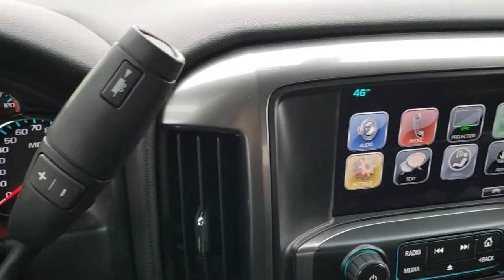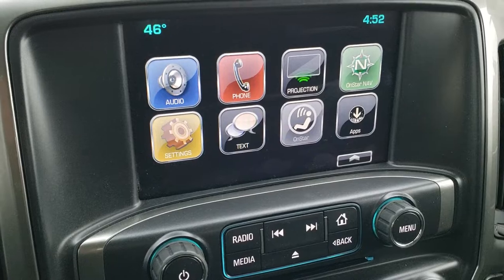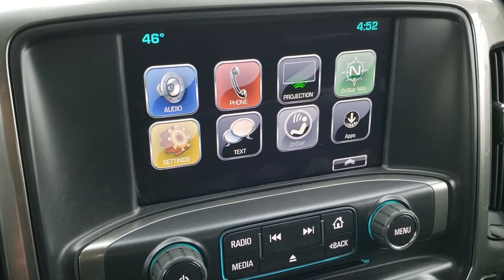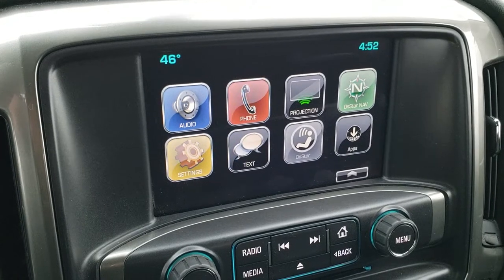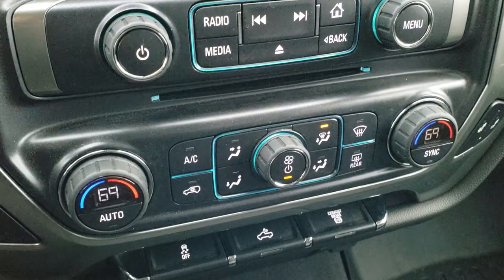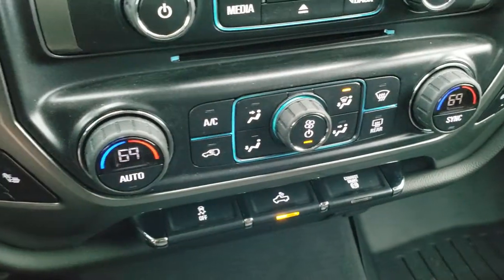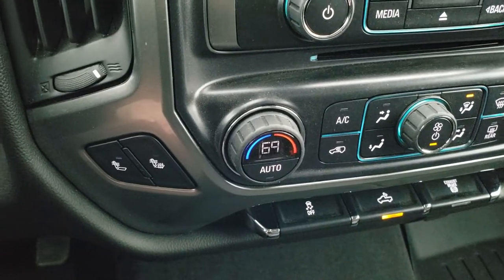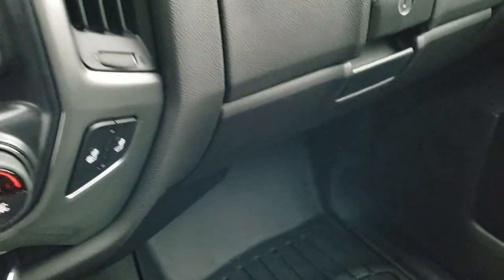You get the six-speed Allison heavy-duty transmission and the Chevy MyLink system with AM, FM, and Sirius XM radio capabilities. You also have Android Auto and Apple CarPlay projection. There's a CD player, dual climate control, stability control, factory exhaust brake, and the cargo lamps that turn on the side lights — they're pretty bright. Heated seat buttons are right there.